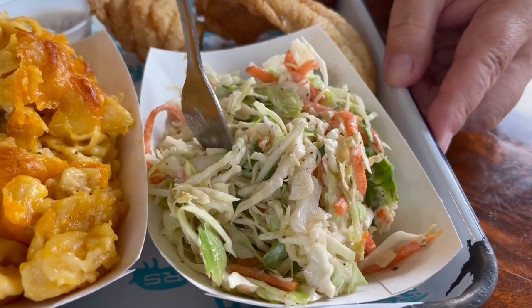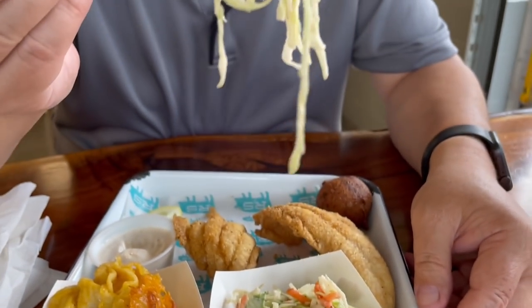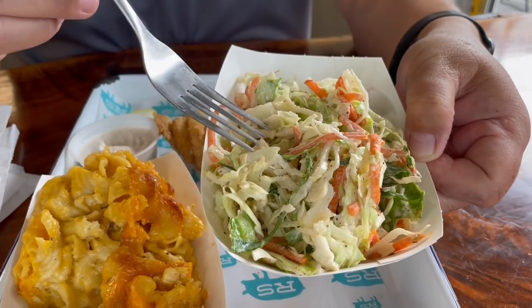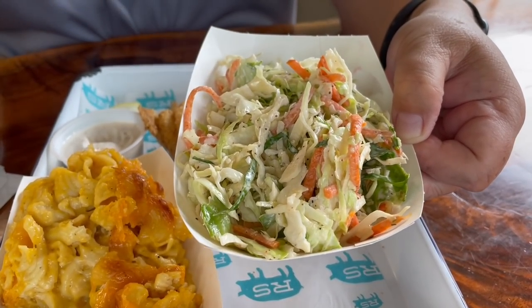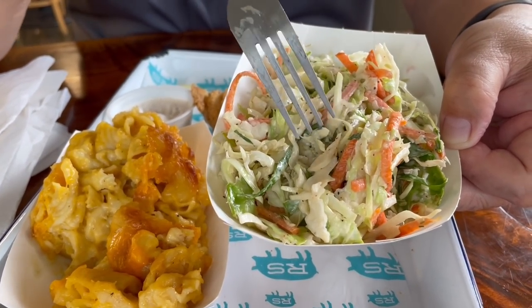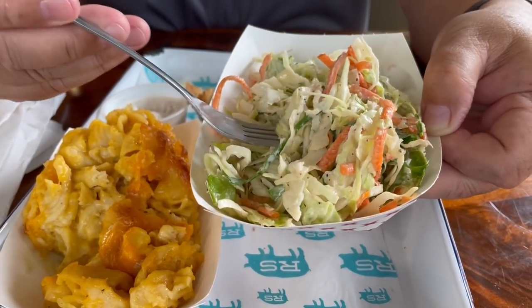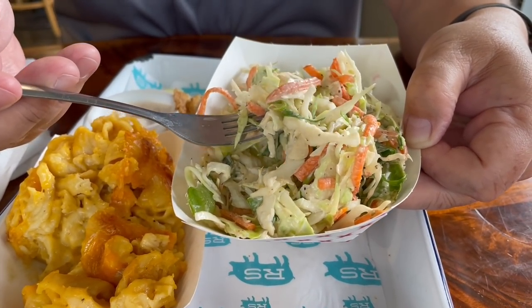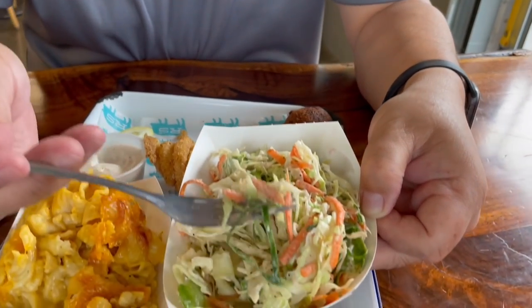I'm a fan of coleslaw, so let's see how this compares to some of the others I've had. Nice and fresh — it is not sweet at all. It just has some kind of very slight mayonnaise-type flavor to it, a little bit of salt and pepper. Very clean — it's not like a heavy binder they use for the coleslaw. Very light, really good.